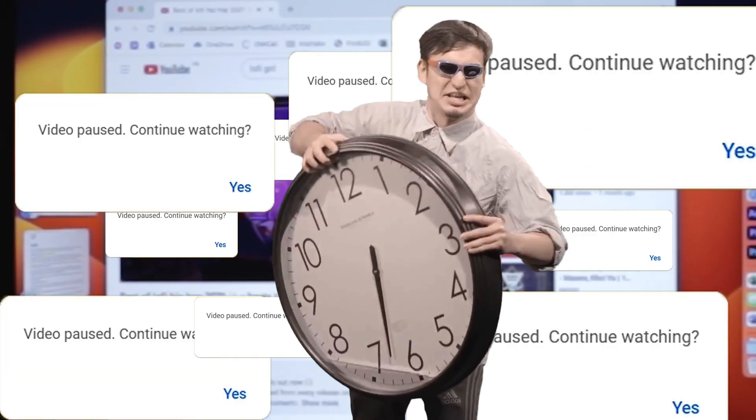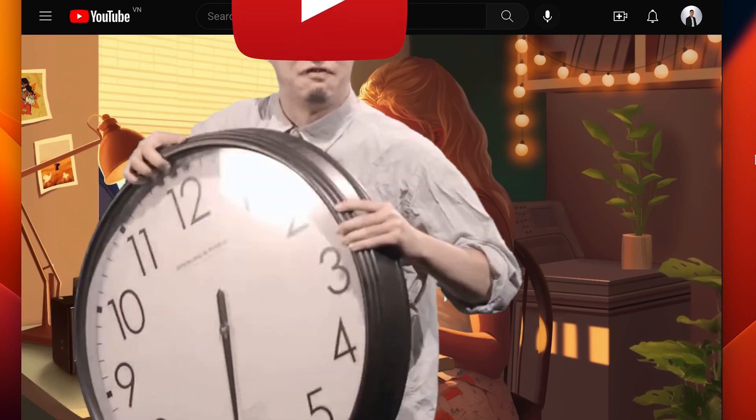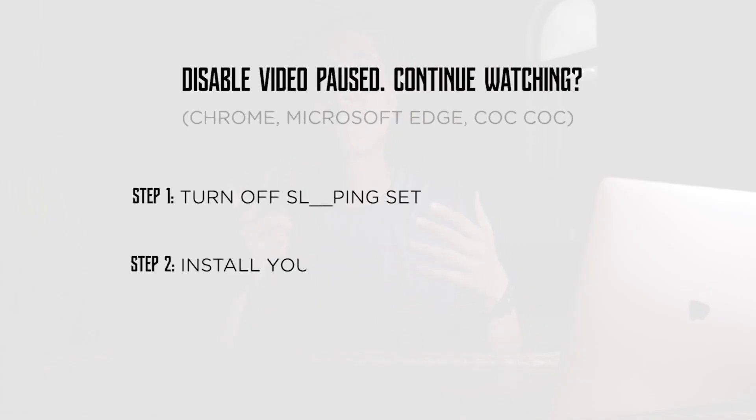That YouTube 'video power' prompt asking if you want to continue watching, always showing up and interrupting your current video — today I'll share with you the best method that can help you fix it right away.